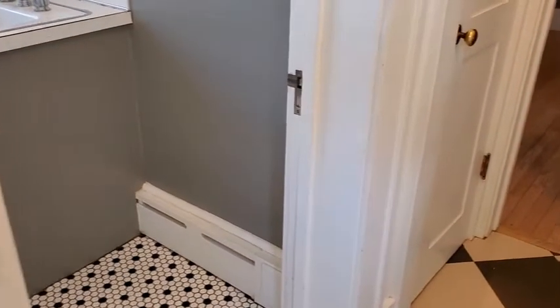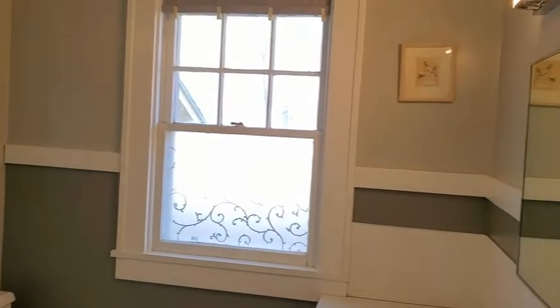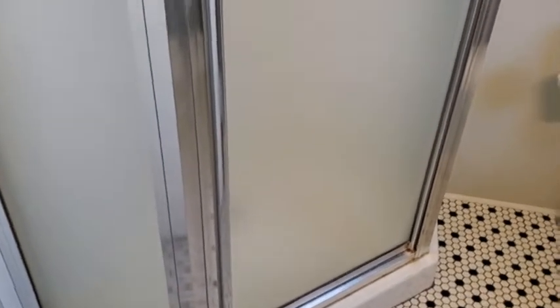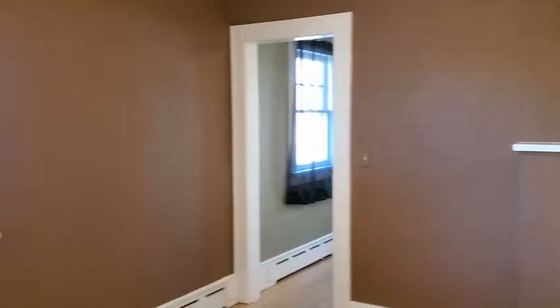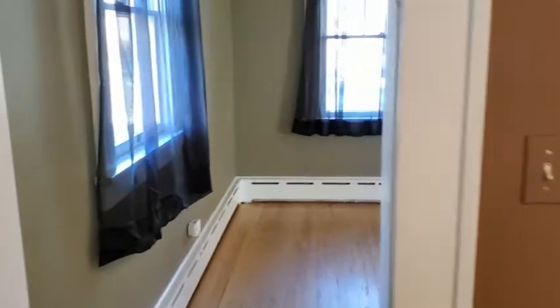This whole space wraps around to the hallway where we have the bathroom — it's a three-quarter bathroom with a sink, vanity, toilet, and a walk-in shower behind the door. There's quite a bit of natural light. There's a pantry or linen closet next to the bathroom, and then the bedroom with a closet off to the side, which wraps right back around to the living room. That's the upstairs.